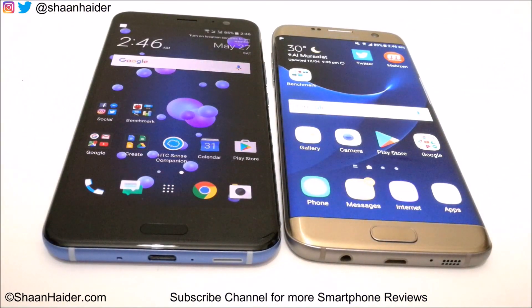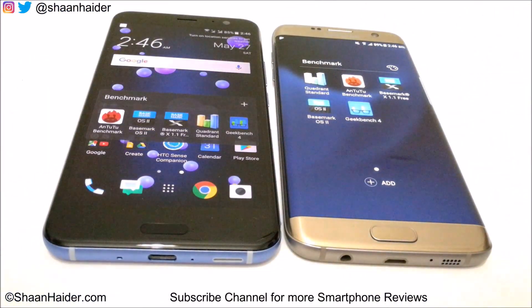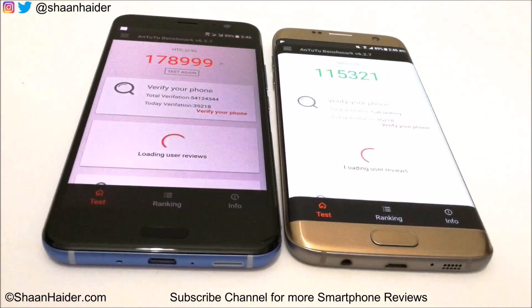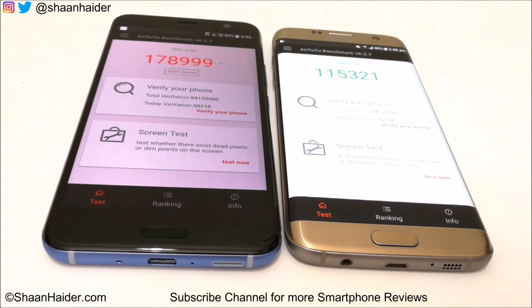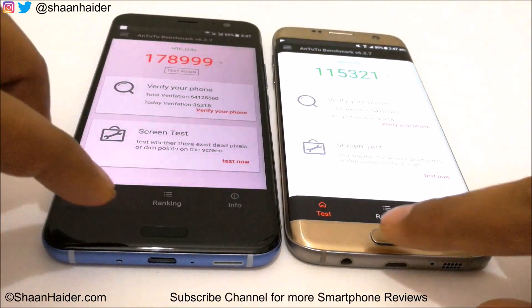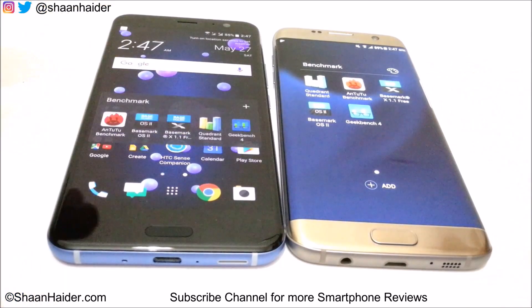Now let's have a look at some benchmarking applications — let's launch the Antutu benchmark. Both devices launched the application at the same time and reached the home screen. HTC U11 scored 178,999 and Samsung Galaxy S7 Edge scored 115,321. So in terms of benchmarking score the winner is HTC U11, but when it comes to speed, both devices are great and giving good competition to each other. Let's launch another benchmarking application — Basemark OS2.